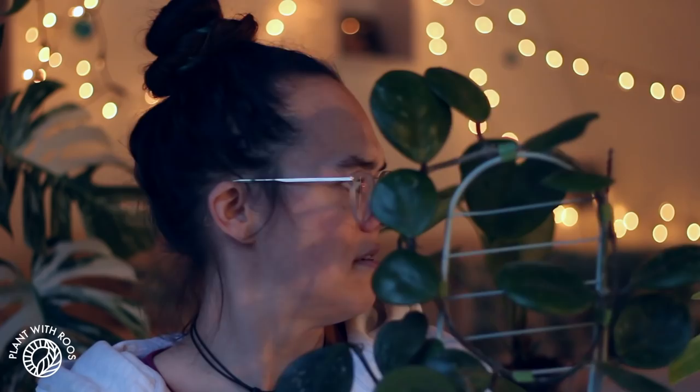Okay, next let's look at some Hoya. I have three Hoyas in this top 10. These are not in order by the way. There might be more than 10 in this top 10.